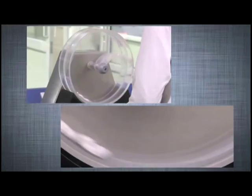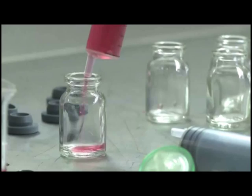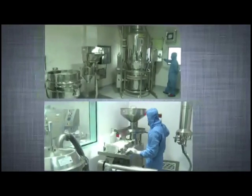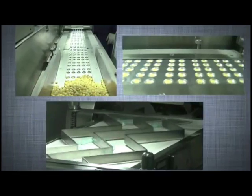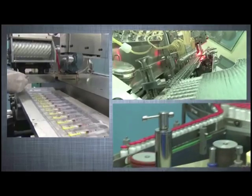It beautifully blends modern research and technical expertise to roll out world-class products ranging from oral dosage forms to lyophilized injectables.